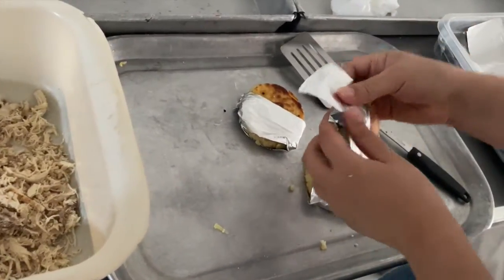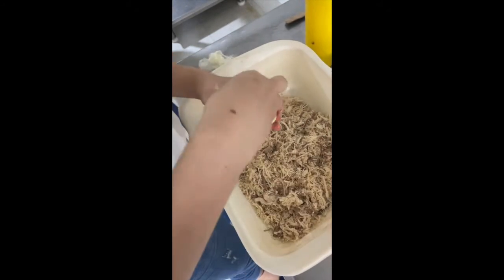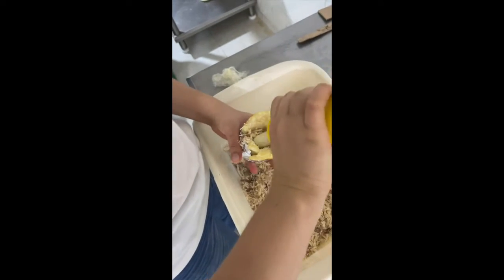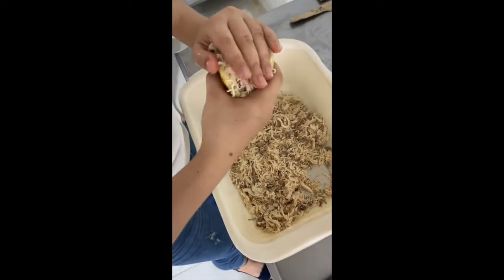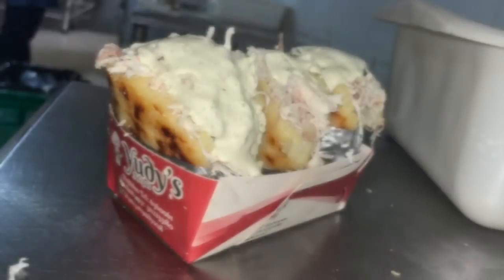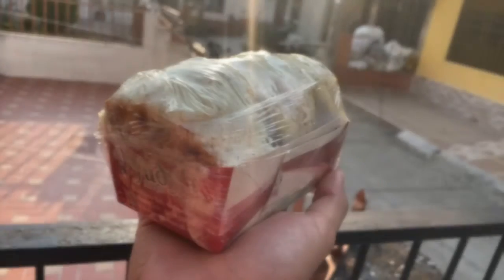After this, we continued with the process of assembling the arepas, where all the necessary ingredients were added, opening the arepas with a spatula and filling them. And finally, they were packed and the final result was seen.